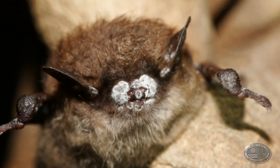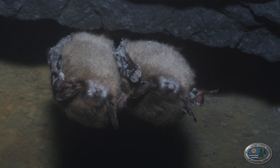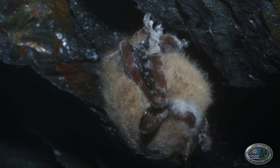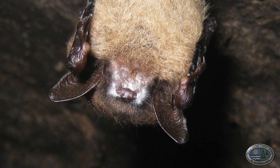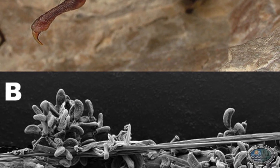The fungus actually lives on the bats. It gets in, and unlike most funguses people are used to — like athlete's foot — it's not a topical fungus. It doesn't just grow on the surface. It actually grows into the skin cells, and in doing so, it disrupts the physiological processes of the bat.